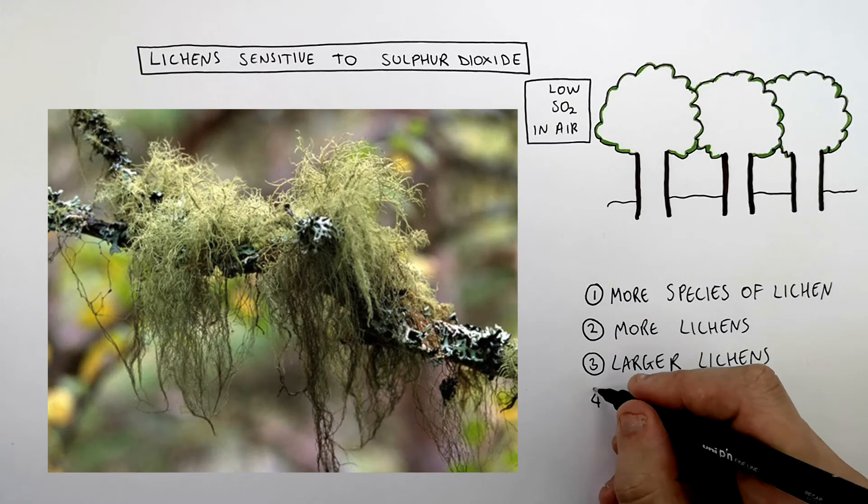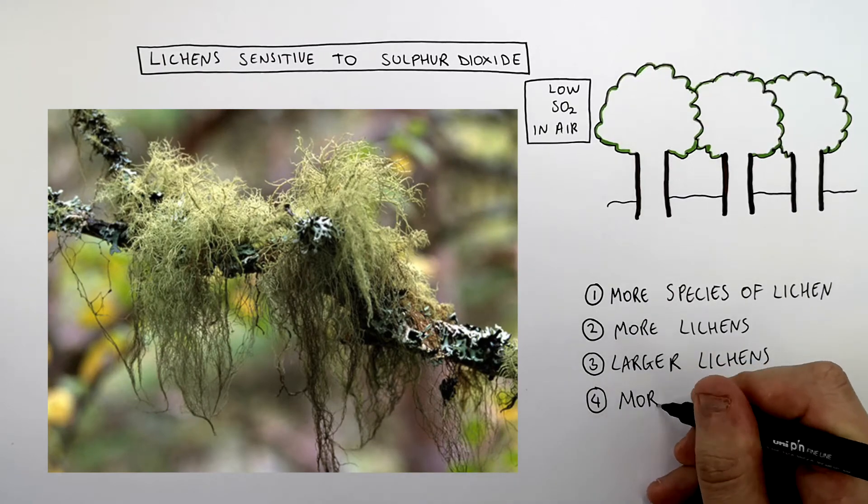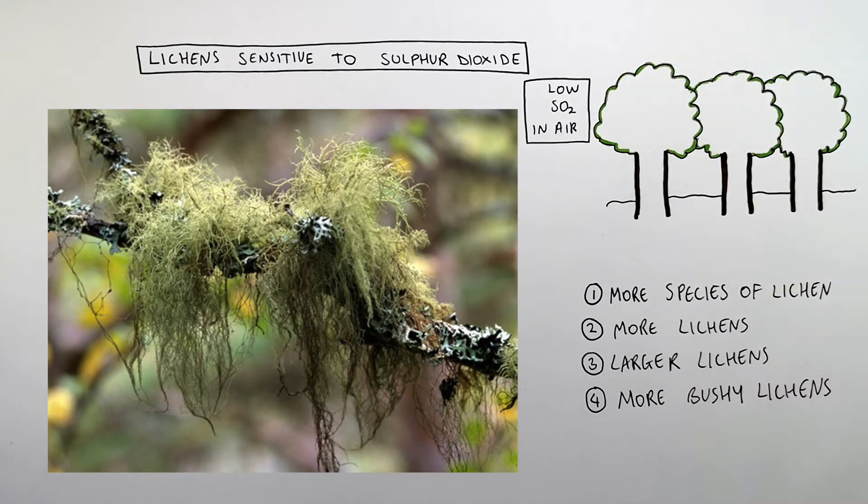And in really unpolluted areas, with almost zero sulfur dioxide in the atmosphere, you'll see really large, bushy lichens, like in this image here.